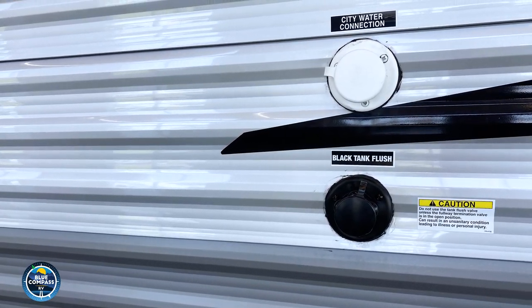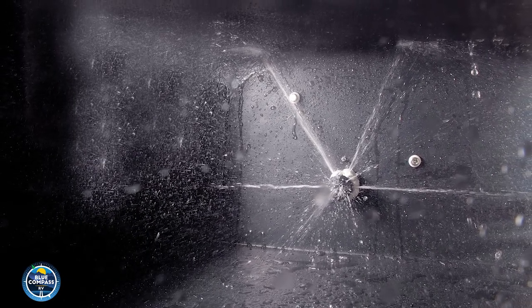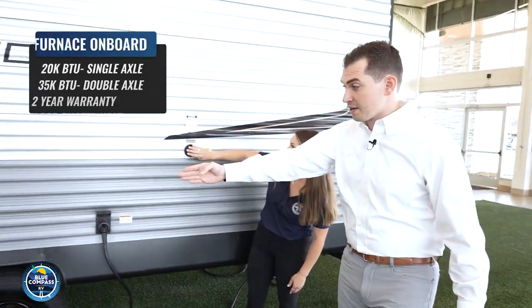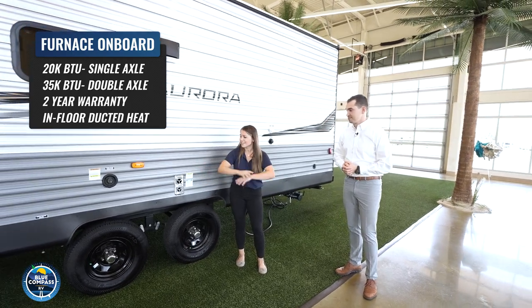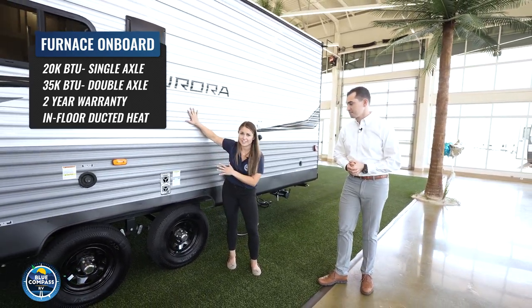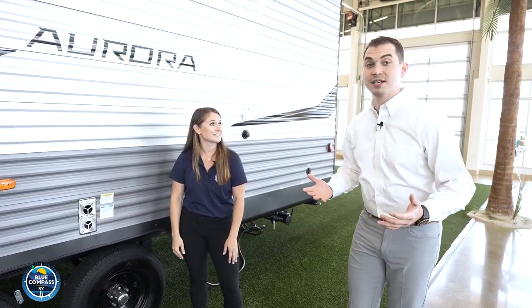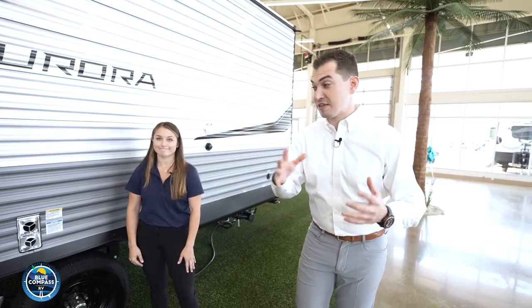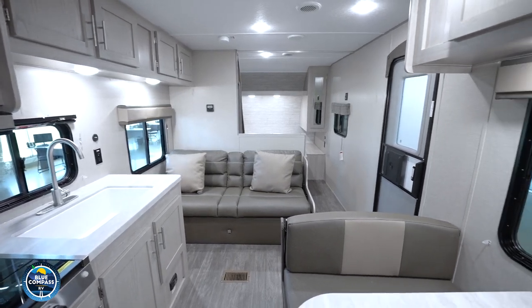There's a black tank flush — a lot of brands at this price point don't give you that convenience. All you do is run fresh water through it and it cleans out your tanks. Also right here is the furnace. Some other brands only give you a fireplace as your main heat source — that's 5,000 BTUs. The Aurora gives you a furnace putting out over 20,000 BTUs. You're going to be comfortable in the Aurora, and that's exactly what you'd expect from an exclusive brand from Forest River and Blue Compass RV.